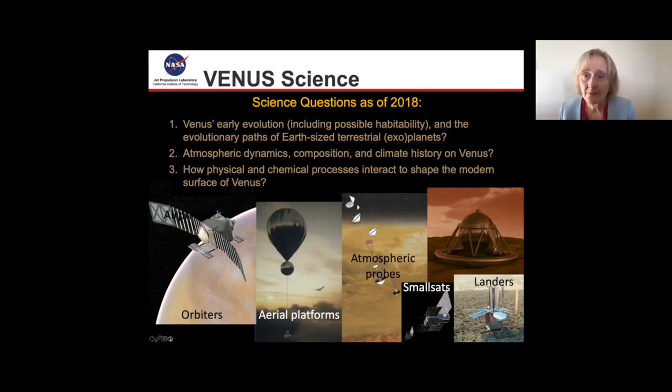Scientists have a number of questions they would like answered about Venus. For example: Venus's early evolution including possible habitability and what were its evolutionary paths; how did it diverge so greatly away from Earth's current conditions; what are the atmospheric dynamics, composition, and climate history on Venus; and how do these physical processes interact to shape the modern surface of Venus? A number of studies have been performed on what would be the best space assets to send to Venus in order to answer these questions.